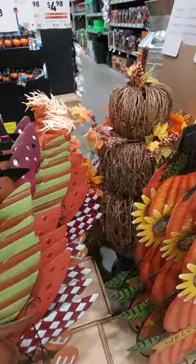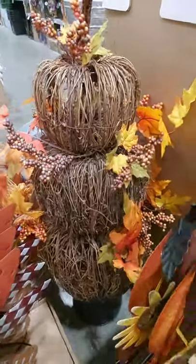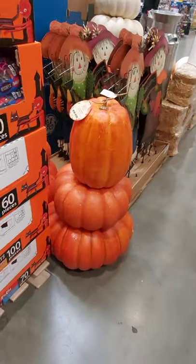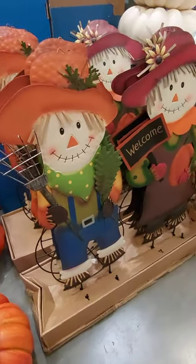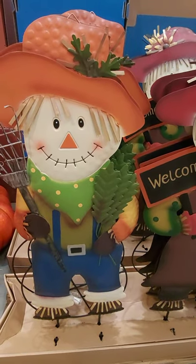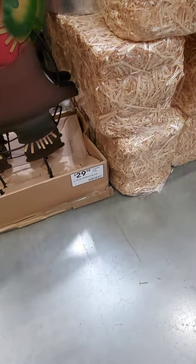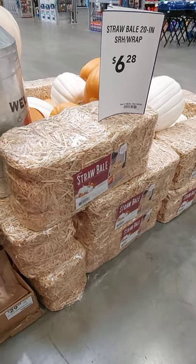And then there's a beautiful little topiary wood one back here. Some more fall Halloween. I don't know what you call them — Scarecrow, a metal Scarecrow girl for $29.98. Their bales of hay are $6.28. Pretty decent size.